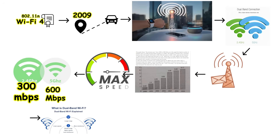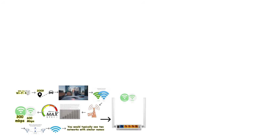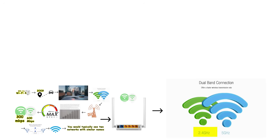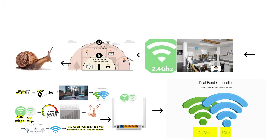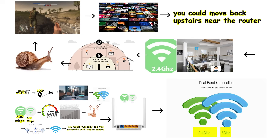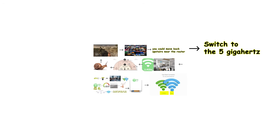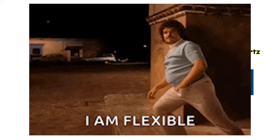The way dual-band functionality worked in practice was straightforward. When you looked at available networks on your device, you would typically see two networks with similar names, both coming from the same router — one using 2.4 GHz and the other using 5 GHz. For example, if your router was on the second floor, your phone could stay connected using the 2.4 GHz signal downstairs because it had a wider range. But when you wanted to download games or stream high-definition videos, you could move back upstairs and switch to the 5 GHz network for faster speeds and minimal interference.